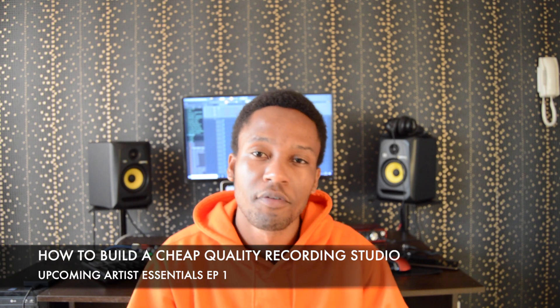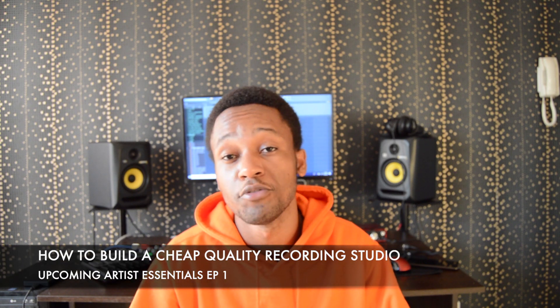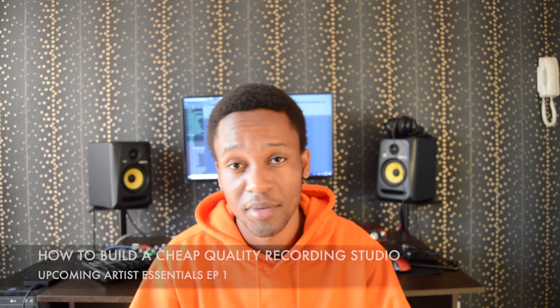Let's face it — professional studio time is pretty expensive for an upcoming artist. As an upcoming artist you need to be in the studio regularly so you can practice and get your sound perfect. I promise you with this package I'm gonna give you, you're not gonna sacrifice on quality. Lil Wayne recorded in a home studio, Drake did, Tour Lanes did — a lot of people did.